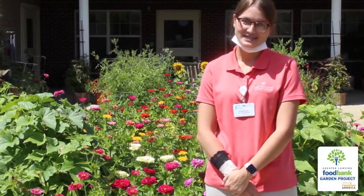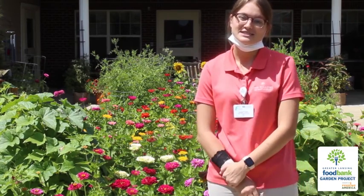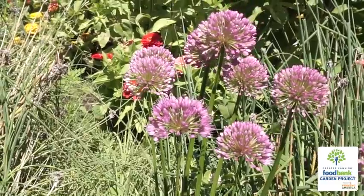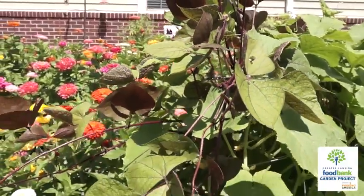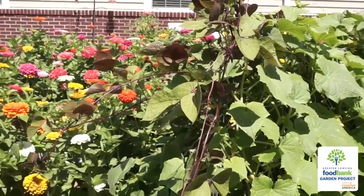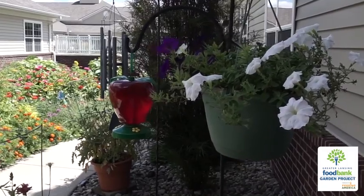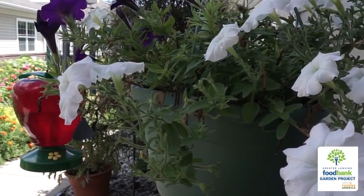Hi, my name's Kendall. I'm the recreational therapist here at the Willows of East Lansing. I just wanted to share briefly about our garden and how the residents enjoy it. We were able to take the residents out here and participate in some activities. We'll do trivia out here, and a few different daily programs with the residents. They're able to come out here and pick tomatoes, wheel around and see the flowers that we grew. It's just a really special place for them to come out and enjoy the scenery and get some fresh air.